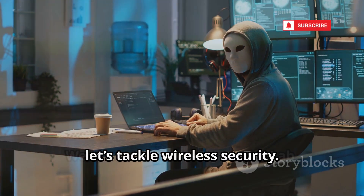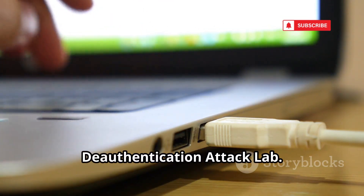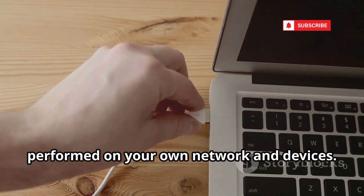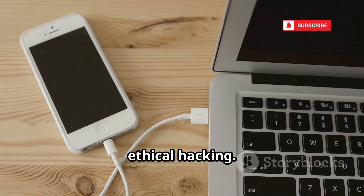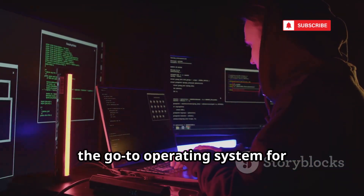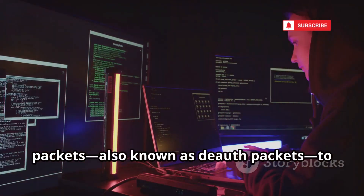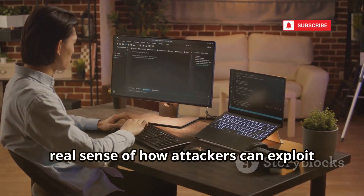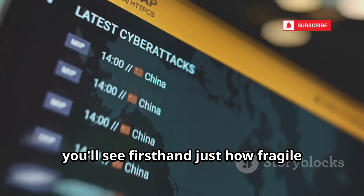Now let's tackle wireless security. Welcome to the Wi-Fi Jammer Lab, where we'll explore wireless security by setting up a Wi-Fi deauthentication attack lab. Remember, this experiment is strictly for educational purposes and should only be performed on your own network and devices — never on networks you don't own or have explicit permission to test. Responsible experimentation is key to ethical hacking. To get started, you'll need a special USB Wi-Fi adapter capable of packet injection and a laptop running Kali Linux, the go-to OS for penetration testers. Using tools like the Aircrack-NG Suite, you'll learn how to send deauthentication packets to forcibly disconnect your own device from your Wi-Fi network. As you watch your device get kicked offline, you'll see firsthand just how fragile some wireless protocols can be.